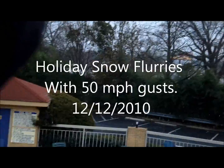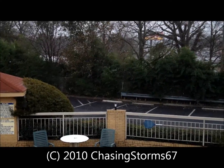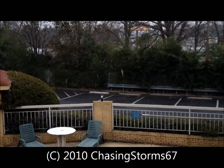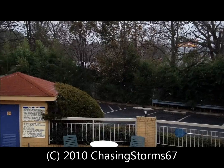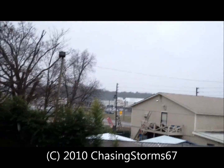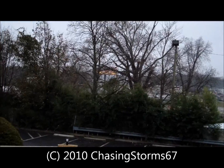Hello, it's December 12, 2010. We're doing a little bit of snow flurries for the first time. So far, no accumulation because we're in Georgia. It's really windy outside.